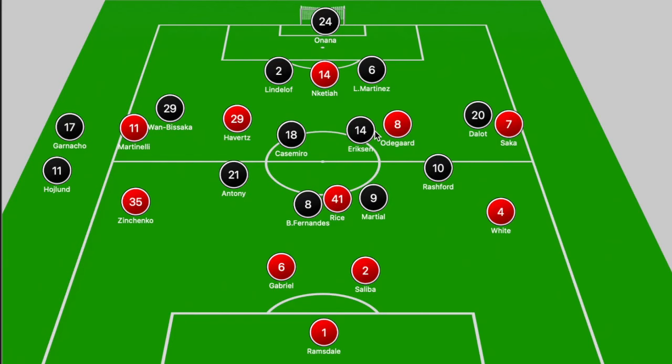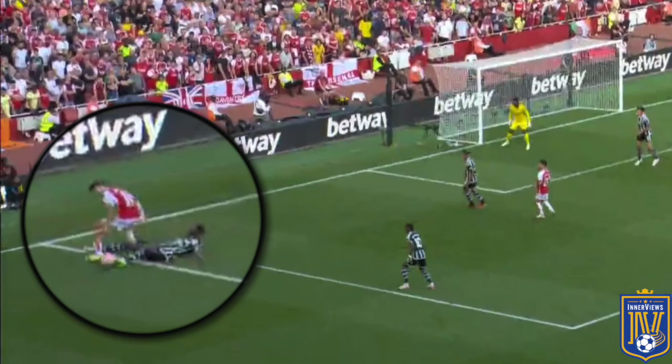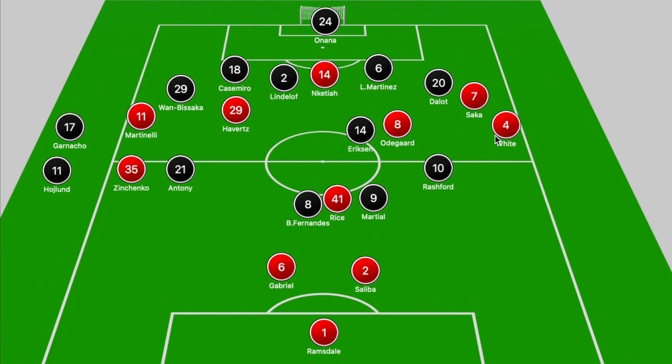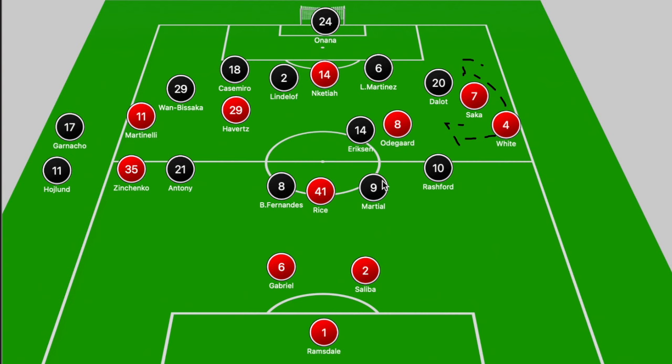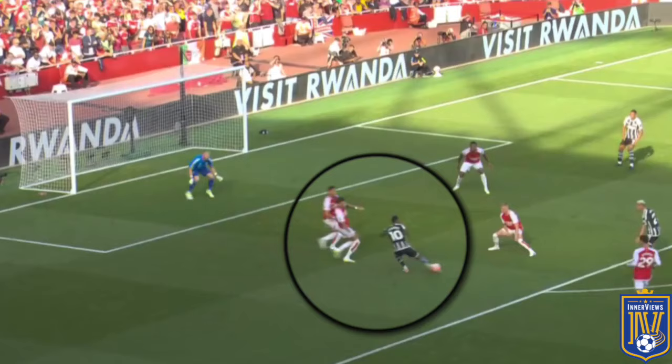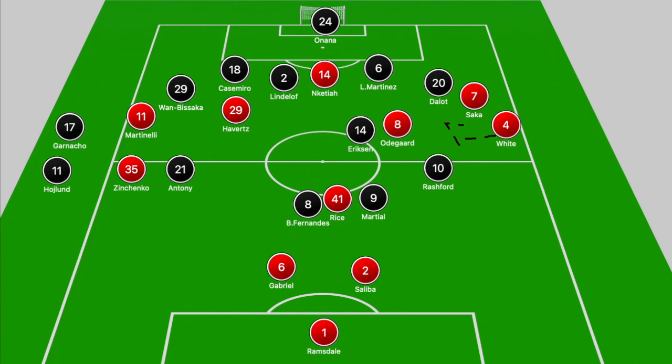Arsenal didn't construct anything significant down the left-hand side through Zinchenko, Havertz, and Martinelli in the second half. That's ultimately why Arteta perhaps wanted to move to a 4-1-5, with Zinchenko pushing forward to provide Martinelli help against Wan-Bissaka. There were spells where both Zinchenko and White pushed forward higher, with White making overlapping runs around Saka or joining the attack down the right. This left Rice in that central area, with Gabriel and Saliba forced to push forward, meaning if Arsenal lost possession in the final third there was ample space for Rashford to break into in transition.